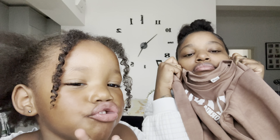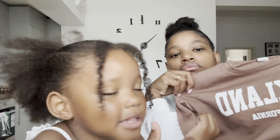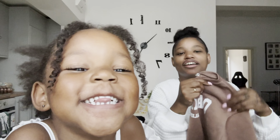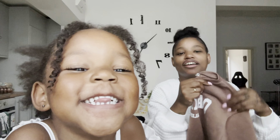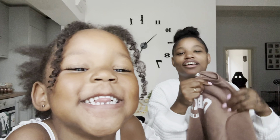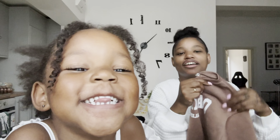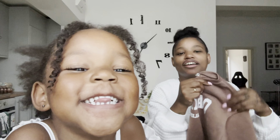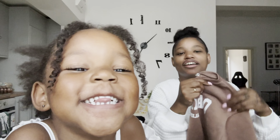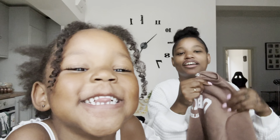We also got normal white tights. Last but not least is this tracksuit — it's a little damp because Nina already wore it and I just washed it. The trousers are a little long right now but should fit properly around January or February. It's really warm inside — Nina loves the color, which is like a chocolate brown.